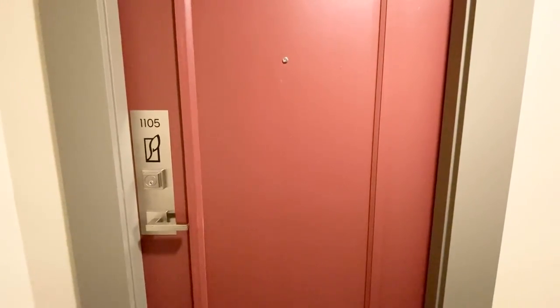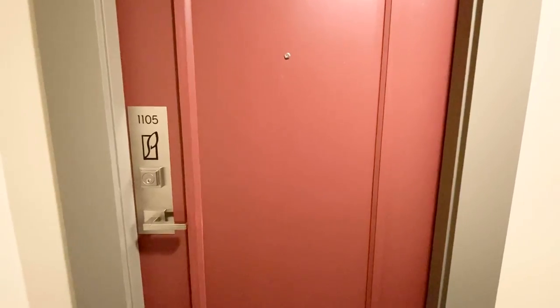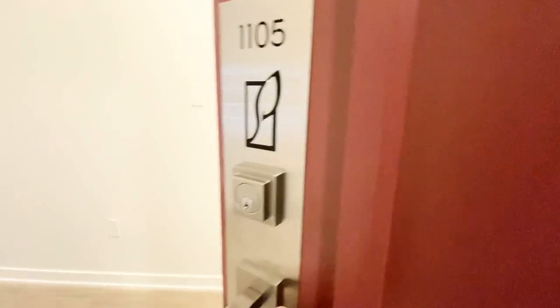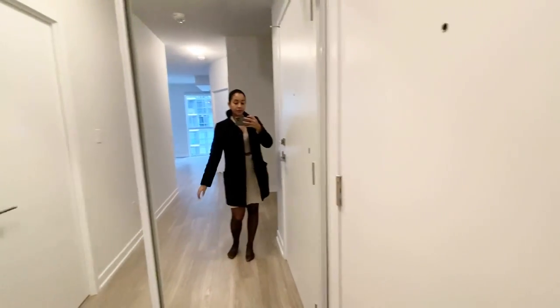Hello and welcome to unit 1105 at Parkside Village Drive in Mississauga. This is a brand new, never lived in before unit in a brand new building.